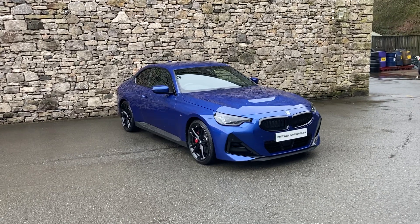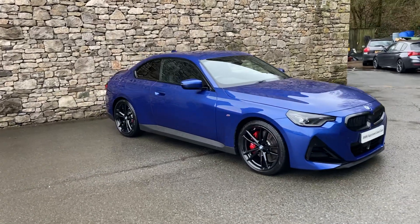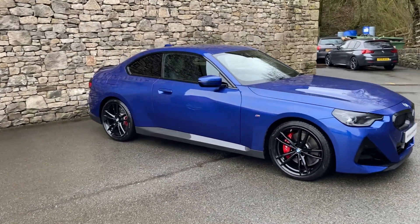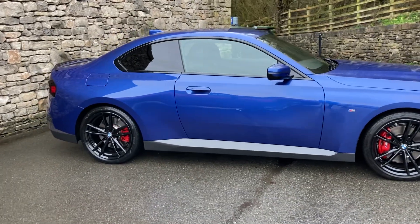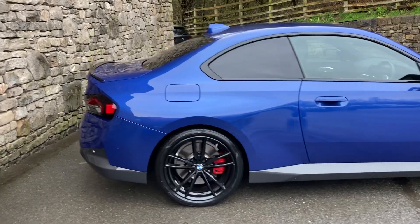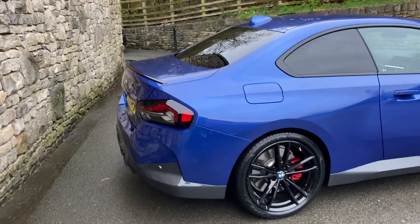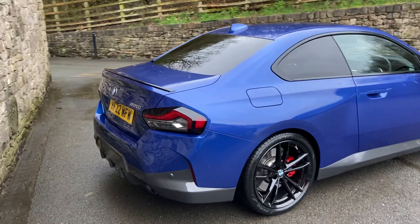Hello and welcome to Lloyd BMW Southlakes. Today we have this stunning BMW 2 Series Coupe. It's a 220i M Sport finished in Porto Mayo Blue with Alcantara Sensatec interior. This car was registered in June 2022, putting it on a 22 plate, and has covered just less than 8,000 miles.